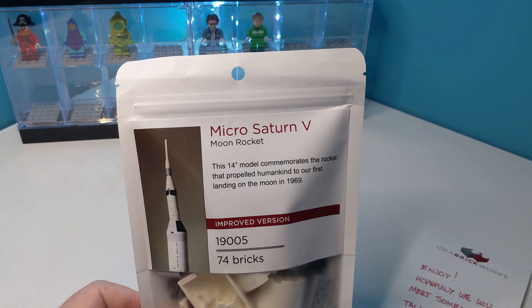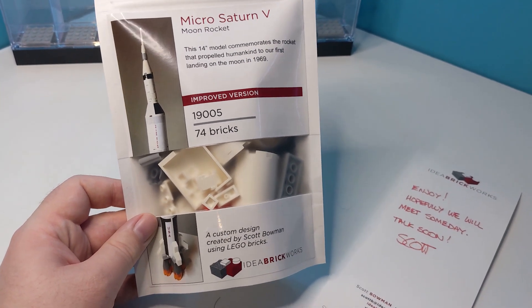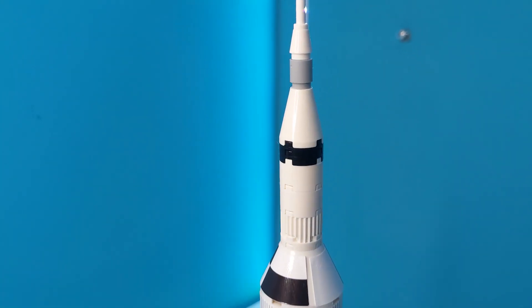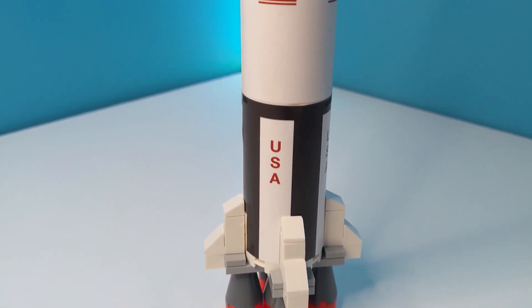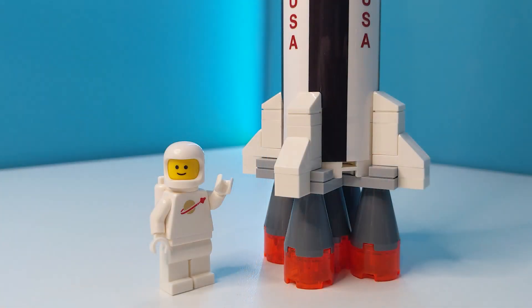Although to be honest, this packaging is so nice it's gonna be a crying shame to tear into it. And here she is all built up, and I have to say this was a lot of fun to put together. It's a relatively straightforward assembly, but one that feels satisfying as you put it together and see the rocket taking shape in front of you. Even at micro scale, this thing is a fair old size, coming in at 35 and a half centimetres — or 14 inches for our American buddies.